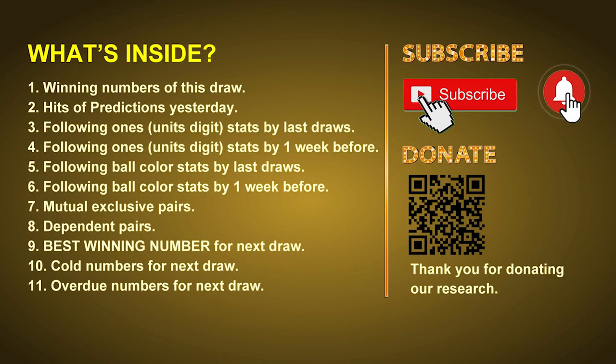Good afternoon my friends, welcome to UK 49's Lunchtime Club. Here we share statistics and probability of UK 49's lunchtime winning numbers and maybe give you some inspiration for numbers of next draw. Please like, share, and subscribe our channel if you like it, and don't hesitate to leave us comments. In this video we will tell you the draw result today and review hits of predictions we made yesterday, then we will do some math to find out the best ball color and best winning numbers for next draw, as well as tips on mutual exclusive pairs, dependent pairs, cold numbers, and overdue numbers.